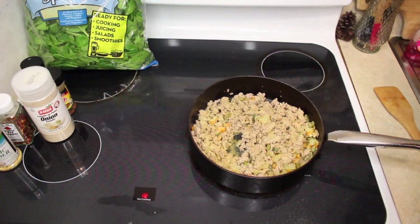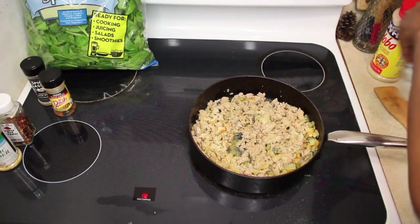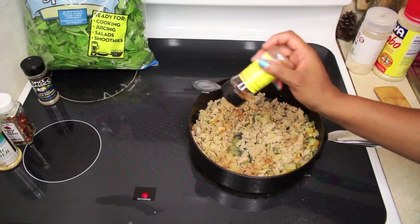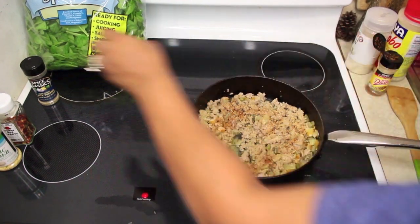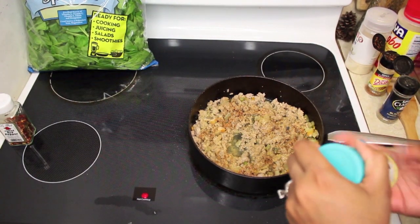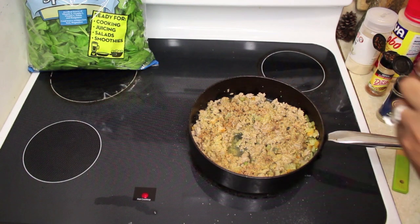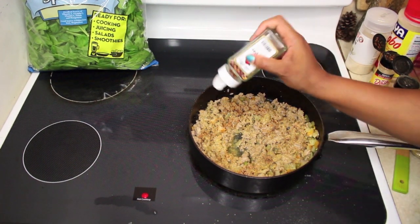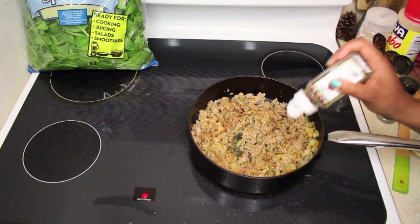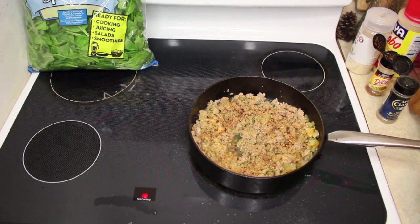Now I'm adding seasoning: a bit of adobo — because the spaghetti squash has no taste — some onion powder, the rest of this Mrs. Dash Chicken Seasoning, black pepper, garlic powder, and then a ton of crushed red peppers. My spaghetti squash is almost done, so I'll take it out of the oven and let it cool for about 10 minutes before scraping out the spaghetti.